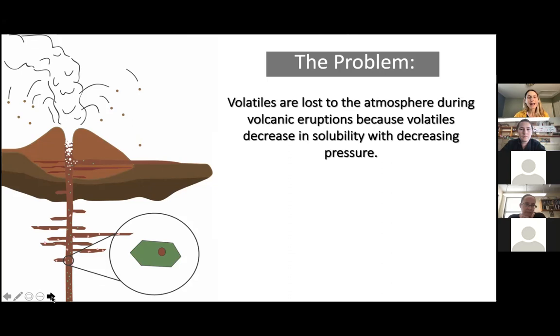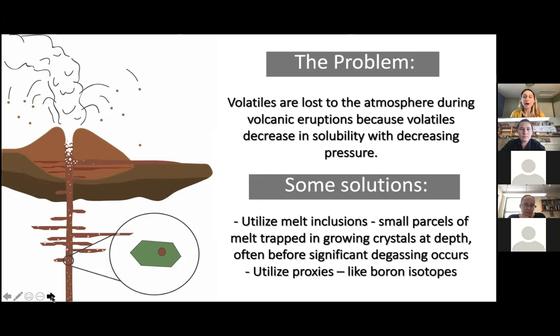There are two different solutions to this problem. One is utilizing melt inclusions — small blobs or parcels of magma trapped inside of crystals growing beneath the surface. The hope is that you pick a mineral like olivine growing at significant depth, where the melt inclusion gets trapped before significant degassing occurs, giving you a snapshot of the magma before it degassed and potentially the initial water content. You can also utilize proxies, and I'll describe why boron isotopes might be a good proxy. In this study, we decided to do both: we looked at melt inclusions, measuring water, CO₂, trace elements, and boron isotopes.